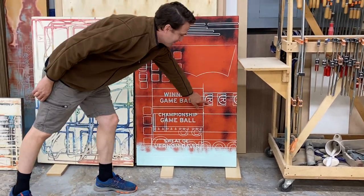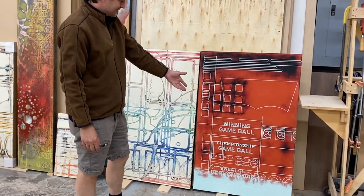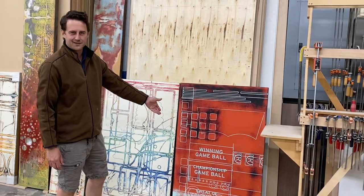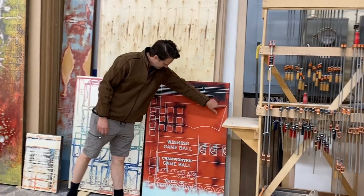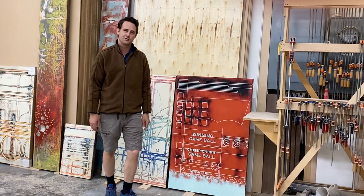You can also see copyright things here too, interestingly enough. So you can see that this was some marketing detail that was created for the 49ers some years back, along with other things that they were cutting at the time. This looks like the Levi's sign, so perhaps they were cutting something out for a Levi's store or something like that.